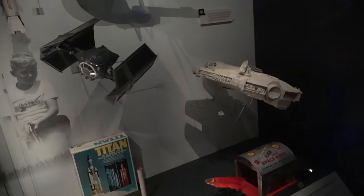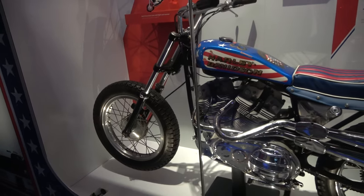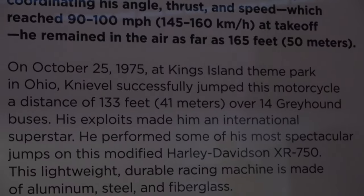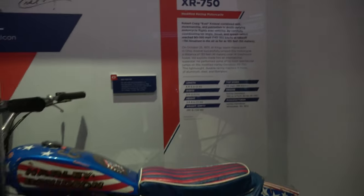And then of course Star Trek toys and Star Wars toys. This is Evel Knievel's motorcycle — he was a big theme park attraction, and this was the one he used at Kings Island to jump over 14 Greyhound buses. That is cool.